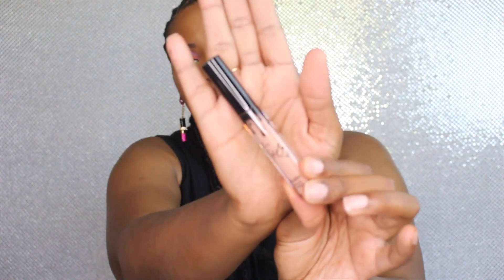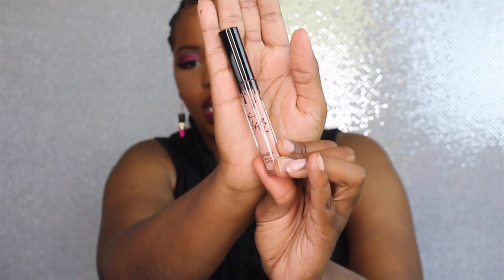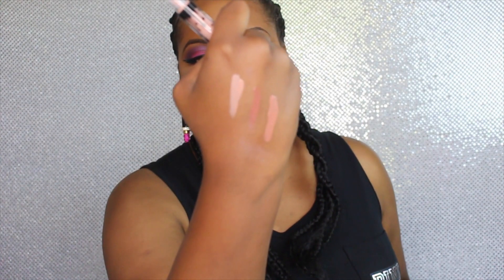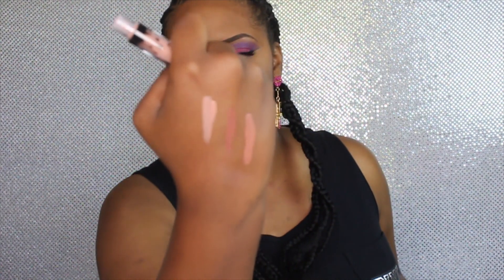The third one is in the color 'So Cute,' which is the lightest of them all. Same packaging — looks like this, very pretty, high gloss packaging. I really like that. I'm going to swatch it right there — very pretty.